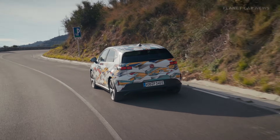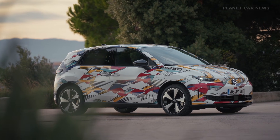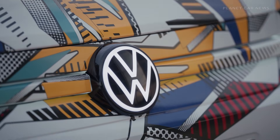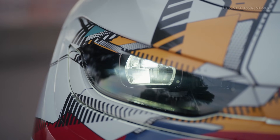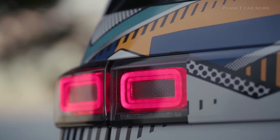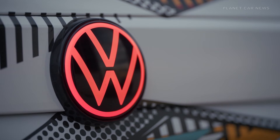The ID Polo is the first model in the electric ID family to carry the established Polo name. The car is built on the further developed modular electric drive matrix known as MEB+, which features a newly developed highly efficient front-wheel drive system. This updated platform helps reduce weight and complexity while offering clear space advantages.